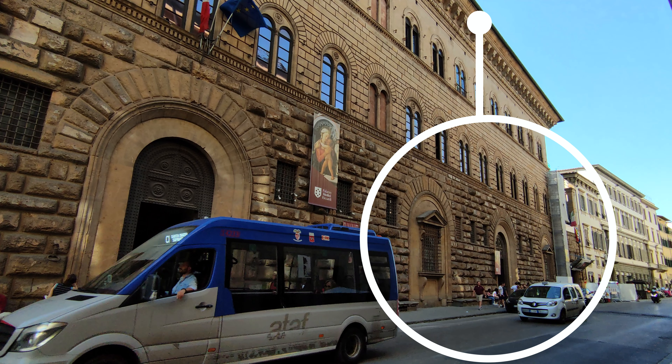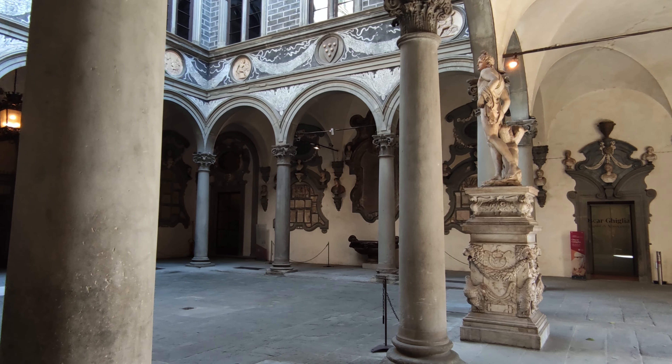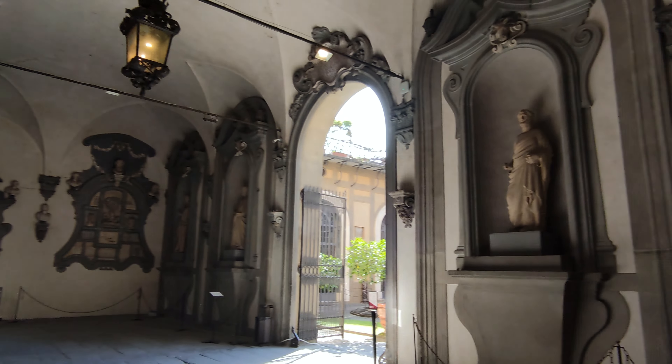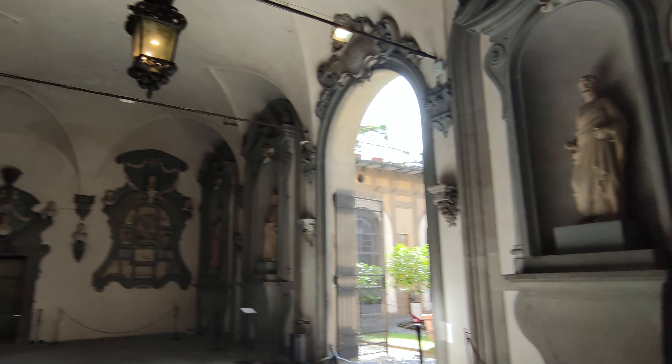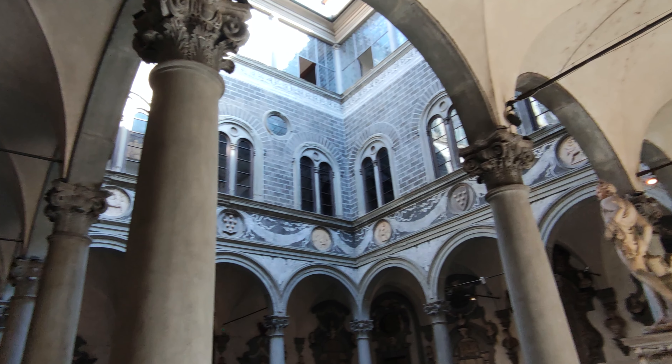Here is the entrance to the palace and the museum. The courtyard is made up of four sides, each consisting of five spans and stone columns. We find the shield with the symbol of the Medici family — seven spheres arranged in a circle.